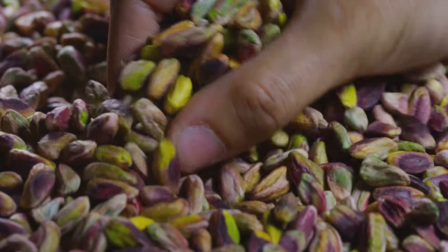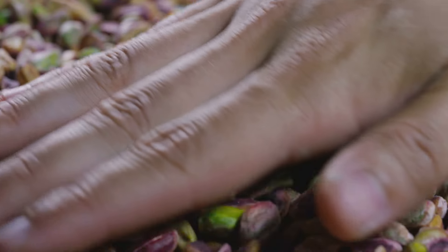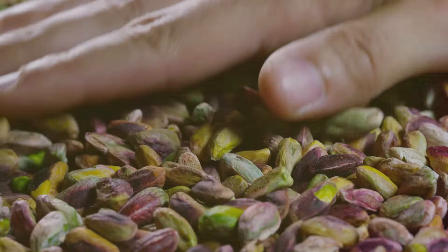Hey there folks, today we're diving headfirst into the fascinating world of pistachios. These little green gems represent a multi-billion dollar global industry. From California to Iran, farmers work tirelessly to bring this beloved nut from the orchard to our tables. Join me as we explore the fascinating journey of pistachio harvesting, from its humble beginnings to the high-tech marvels transforming the industry.